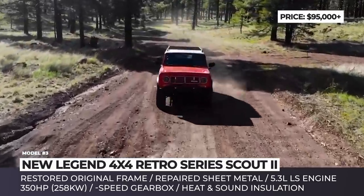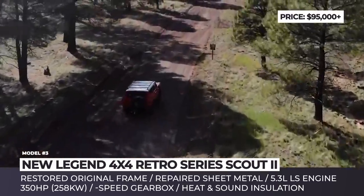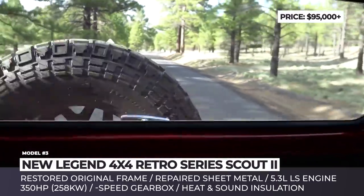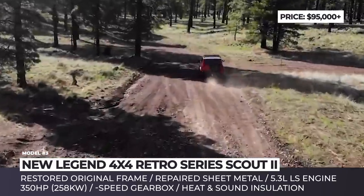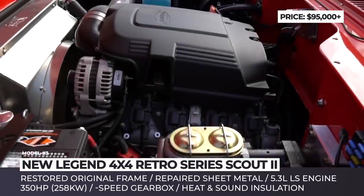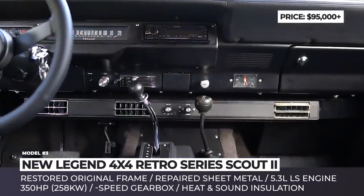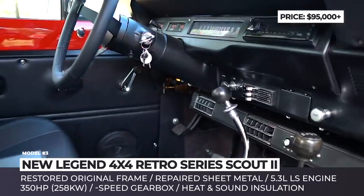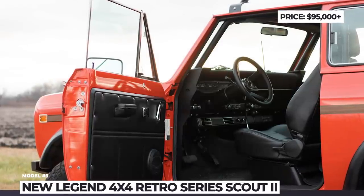Currently the company offers three restoration levels: base Runner, mid-tier Retro and the top-of-the-line Legend. The Retro series keeps the original frame and body that get heavily restored and repaired. It also features a new full-frame roll cage, brakes and fuel system with a 30-gallon tank. The mechanical parts are replaced altogether, so the resulting SUV comes powered by a new 350hp LS engine and 4-speed automatic.